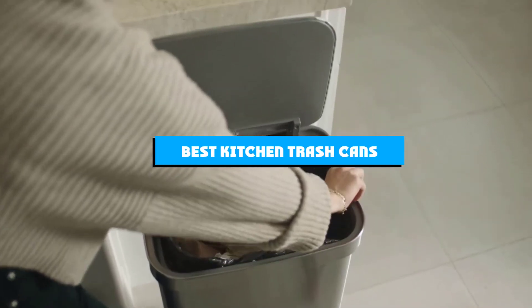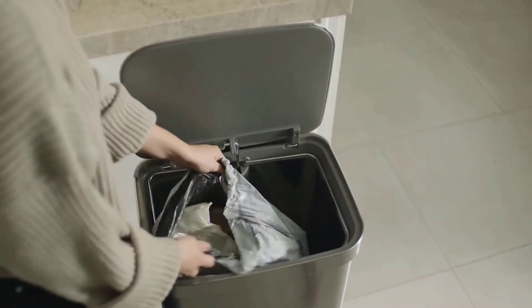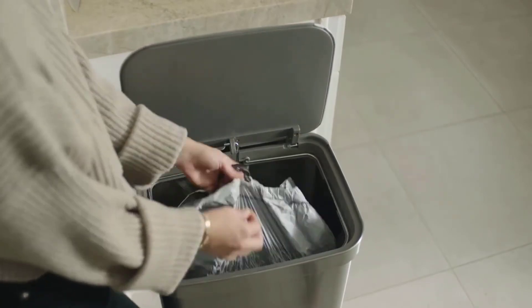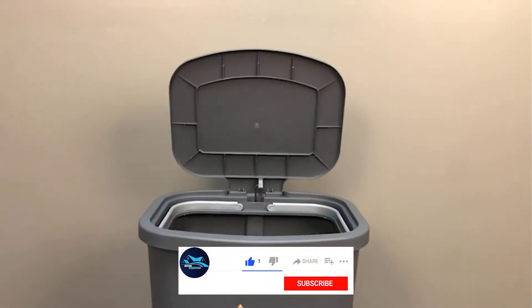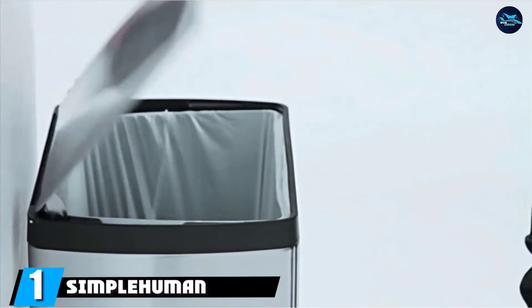If you're looking for the best kitchen trash cans, here's a list you must see. We made this list based on our personal preference, sorted by features, prices, quality, durability, reputation of the manufacturers, and customer feedback. We've included options for every type of customer, so let's get started.